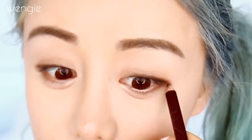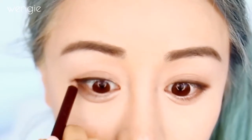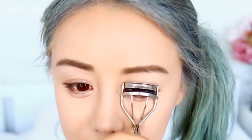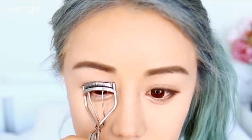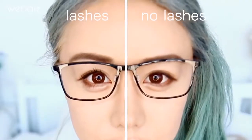Take a dark brown pencil liner and define the upper water line and lash line, extending out slightly. Thicker frames call for thicker and bolder liner, whereas thin frames mean you want to keep your liner subtle, as well as the lower lash line. Placing the pencil line below your water line makes your eyes look rounder, whereas placing your pencil on the water line will make your eyes look thinner. Curl your lashes well before applying mascara so they don't stick to your lenses. If your lenses are too close to your eyes, the nose piece may be too low. Use a waterproof mascara so it doesn't smear during the day — the thicker the frame, the thicker your lashes need to be to balance out the look.